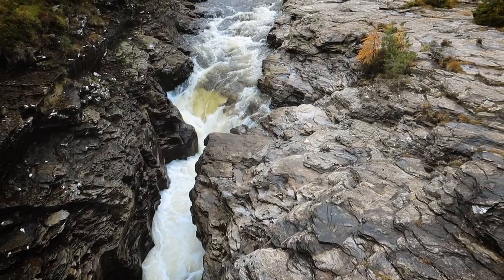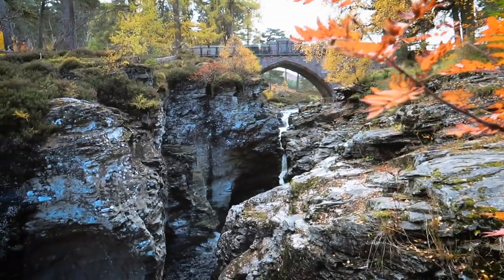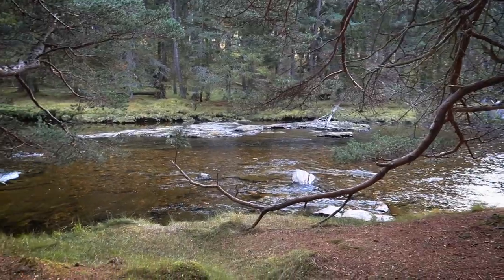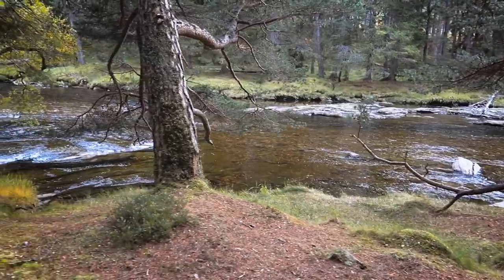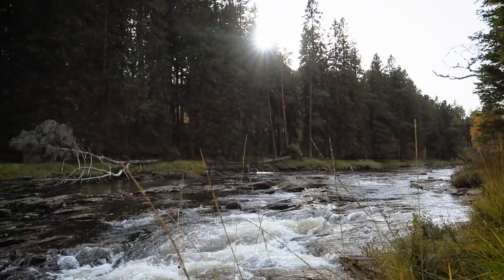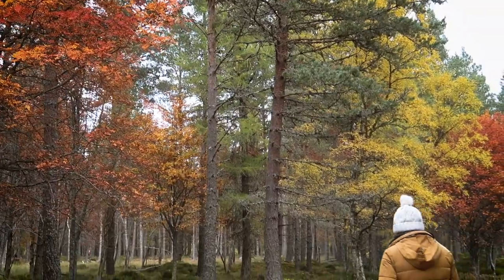Our first walk in the Cairngorms did not disappoint, starting with a peaceful river walk in the crisp autumnal afternoon. The path has led us away from the river up and back into the forest where it's autumn time — beautiful colours up in the trees, reds, oranges, greens and golden colours.